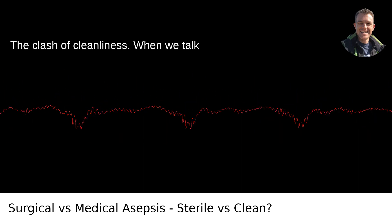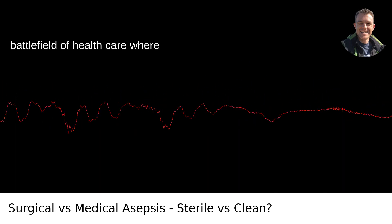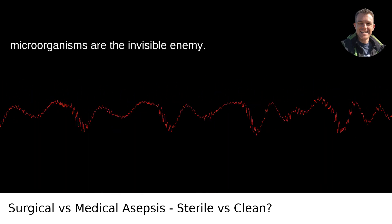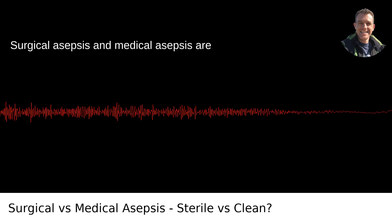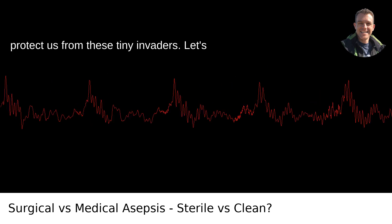Medical asepsis. The clash of cleanliness. When we talk about asepsis, we're venturing into the battlefield of healthcare where microorganisms are the invisible enemy. Surgical asepsis and medical asepsis are two strategies in our arsenal, designed to protect us from these tiny invaders.